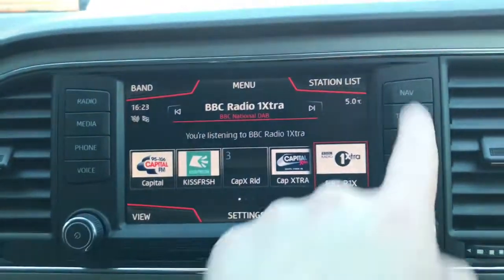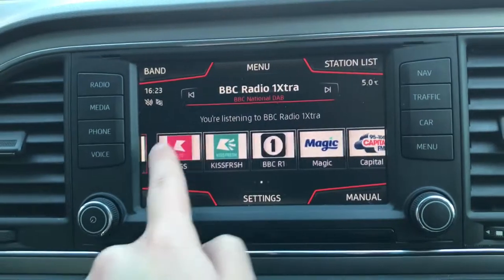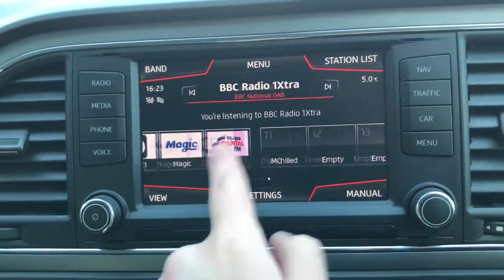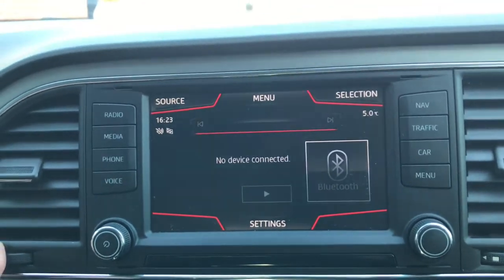Now up here we do have the touchscreen with buttons on either side for easy access. Currently on radio, there are plenty of different radio stations available. You can also connect your phone via Bluetooth to listen to your music.